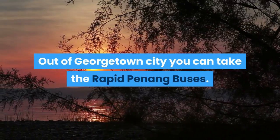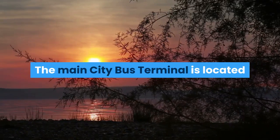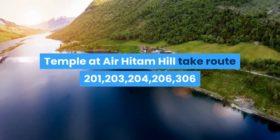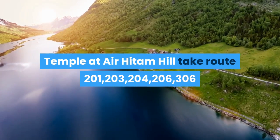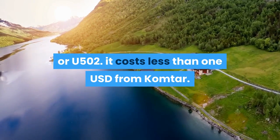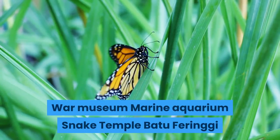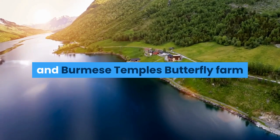Out of Georgetown City you can take the Rapid Penang buses. The main city bus terminal is located at Komtar, the iconic 65-story building. To head to the famous temple site Kek Lok Si Buddhist temple at Erhidam Hill, take route 201, 203, 204, 206, 306, or U-502 — it costs less than one USD from Komtar. Explore these other wonderful places: War Museum, Marine Aquarium, Snake Temple, Batu Ferengi Beach, Botanical Gardens, Queens Bay Shopping Mall, Thai and Burmese Temples, and Butterfly Farm.